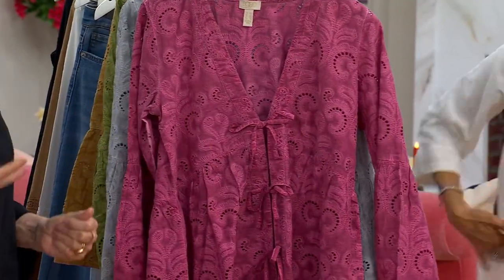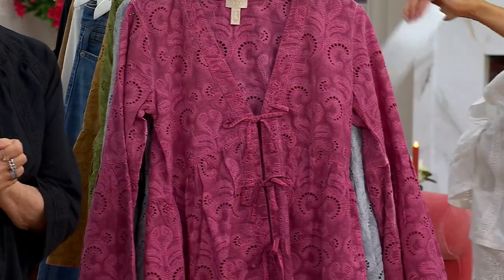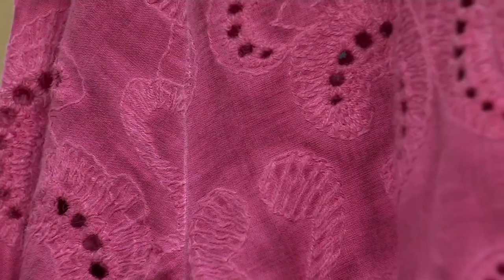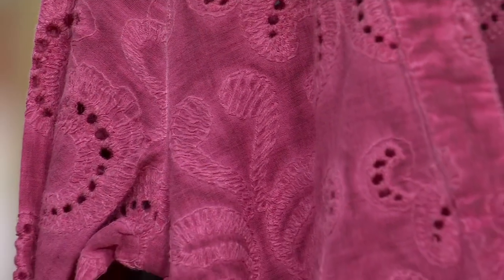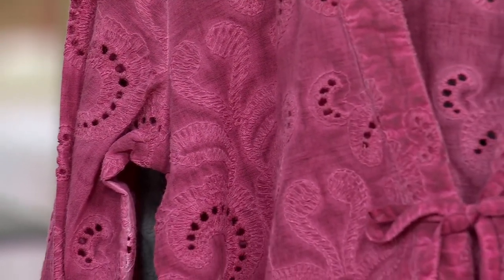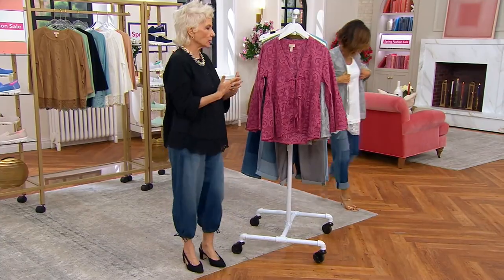So again, you guys, this is 100% cotton, machine wash, tumble dry. It does say on my card that it should have a slightly relaxed fit — it shouldn't be fitted on your back. So these are like those jackets that you're going to wear. I'm always looking for these little jackets because I don't wear sleeveless. So when I have beautiful dresses or beautiful tops that are sleeveless, I'm always looking for something like this to go over it.